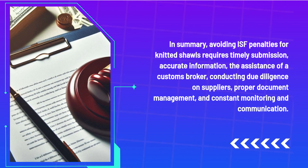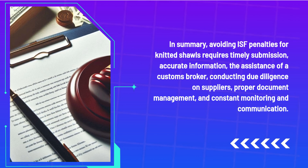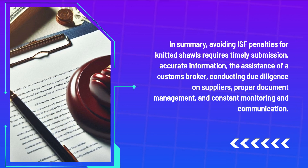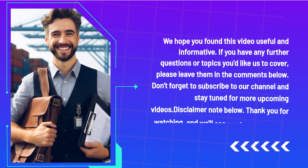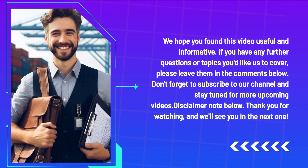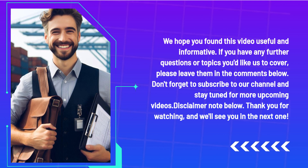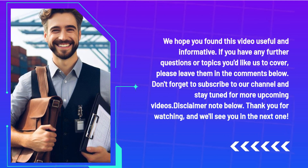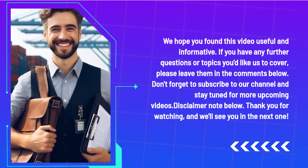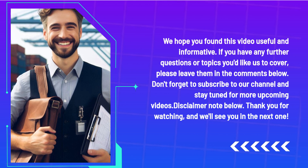In summary, avoiding ISF penalties for knitted shawls requires timely submission, accurate information, the assistance of a customs broker, conducting due diligence on suppliers, proper document management, and constant monitoring and communication. We hope you found this video useful and informative. If you have any further questions or topics you'd like us to cover, please leave them in the comments below. Don't forget to subscribe to our channel. Thank you for watching and we'll see you in the next one.